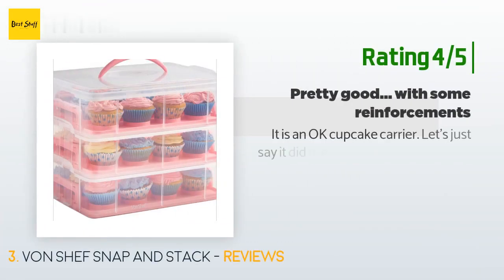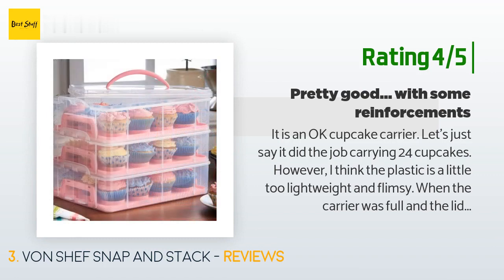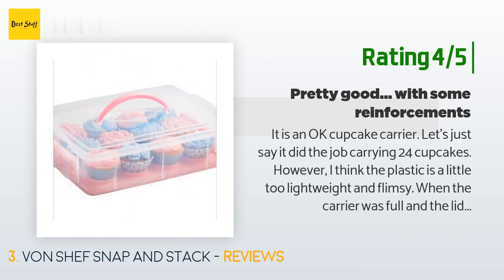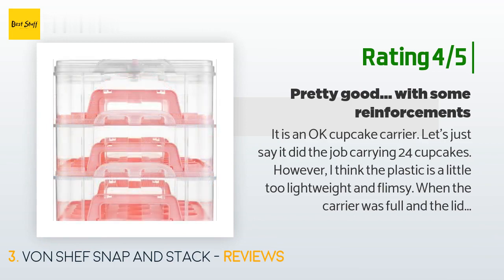Another customer said: It is an okay cupcake carrier — let's just say it did the job carrying 24 cupcakes. However, I think the plastic is a little too lightweight and flimsy. When the carrier was full and the lids all snapped into place, I picked it up by the handle and the weight of the baked goods strained the lid. There was a gap between the lid and the top portion — I thought the lid might come unsnapped, so I used some clear packing tape to secure it along the sides.